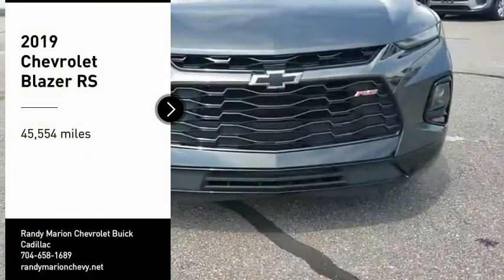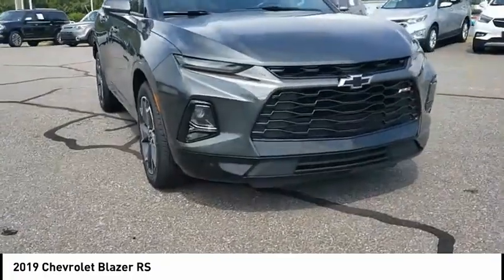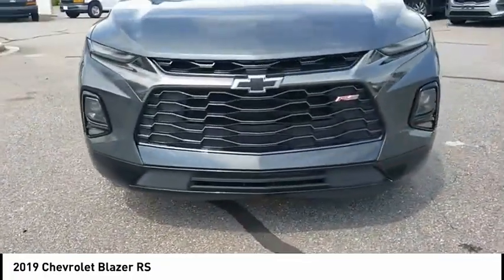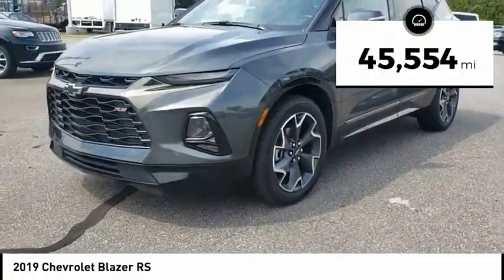Come test drive the 2019 Blazer. The Chevrolet Blazer is fun to drive around town, comfortable to ride in, and decently capable off-road. This vehicle has less than 50,000 miles.